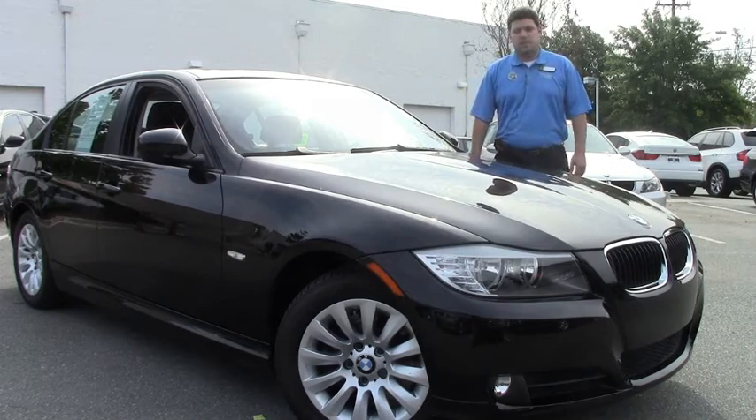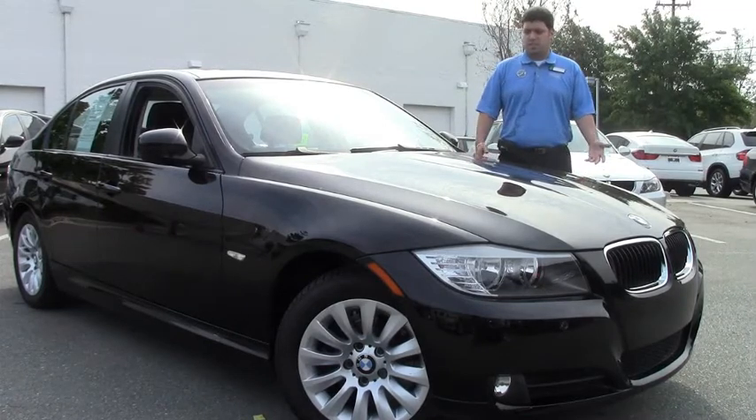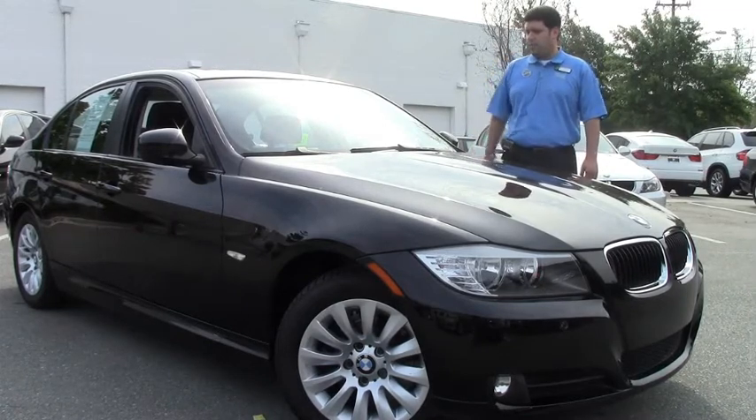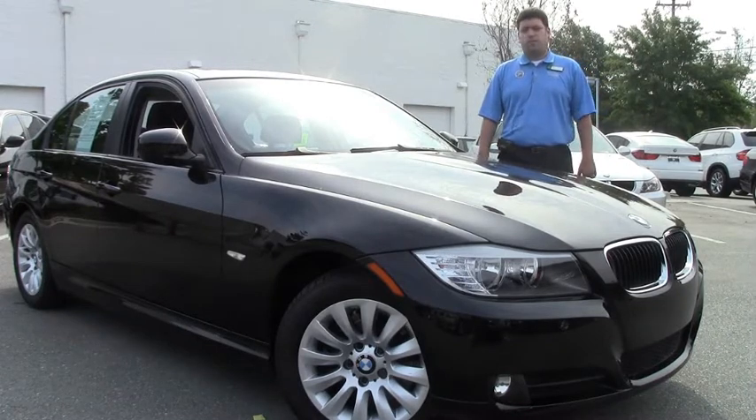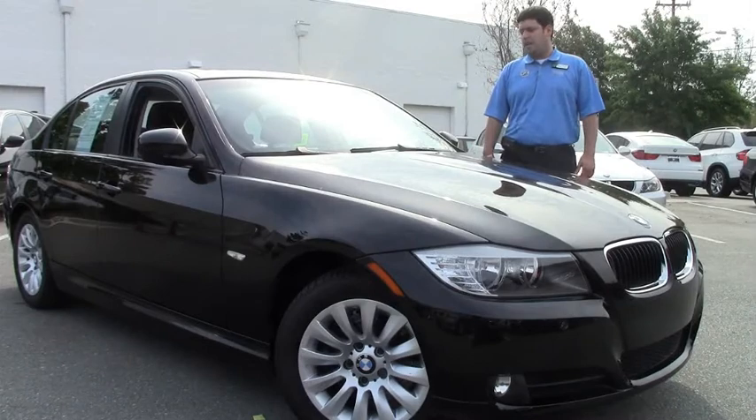Welcome to Performance BMW, my name is Anthony. Today I'm here to show you this beautiful 2009 328i. As you can see, it's black with a black interior. This car has a moonroof, automatic windshield wipers, automatic headlights, and manual seats.